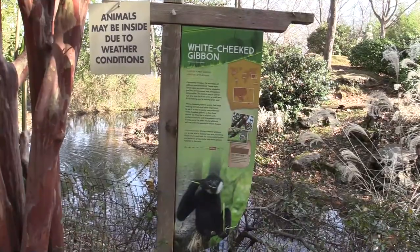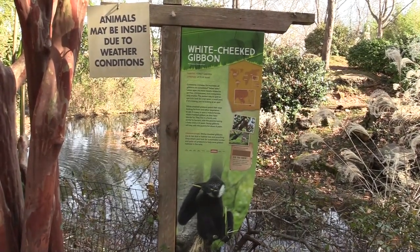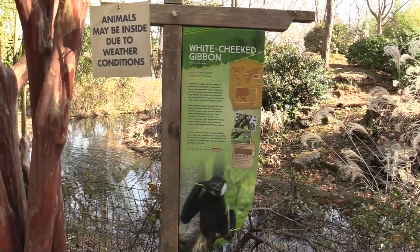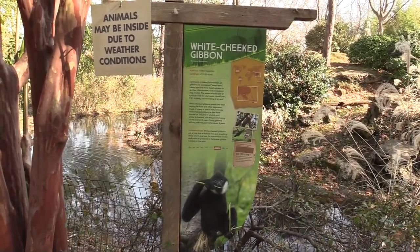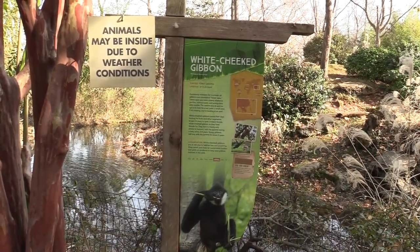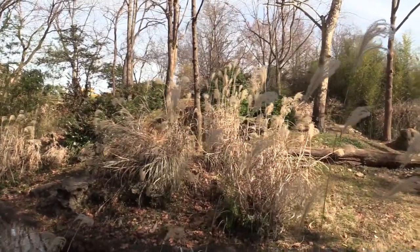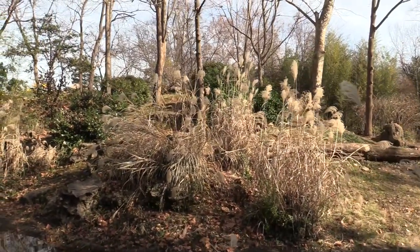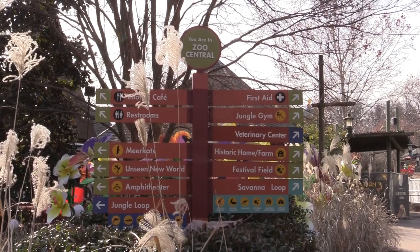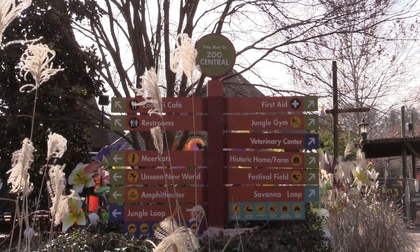This is the water where all the waterfalls end up. We're going to see some white-cheeked gibbon next. Look at the sign — it says animals may be inside due to weather conditions, and it's a bit chilly. Their evening enclosure is open to them so they're free to go in and out as they please. Looking around I don't see them, so since this is right at the front, this would be an easy place to return to later in the day.